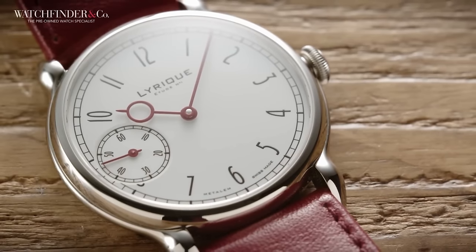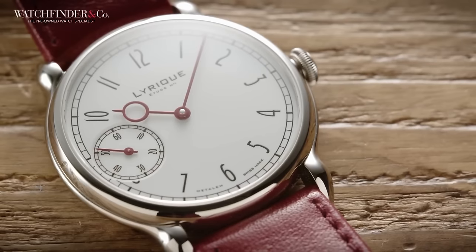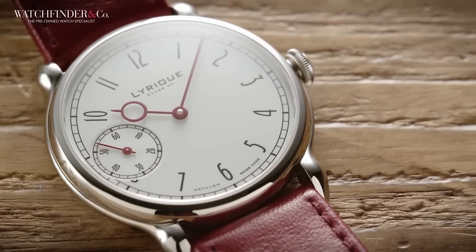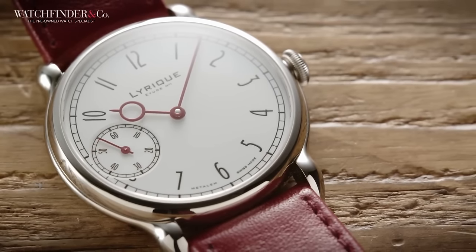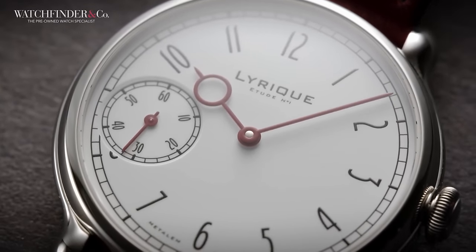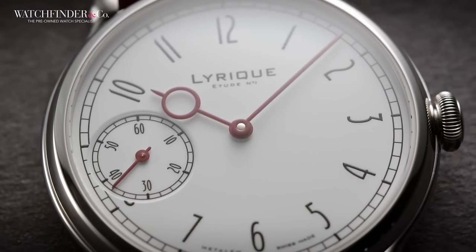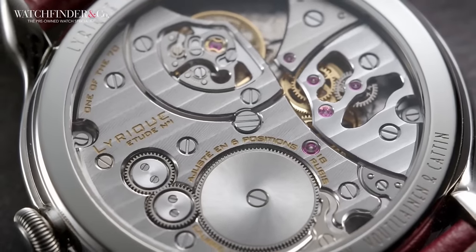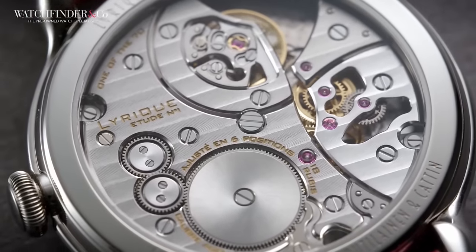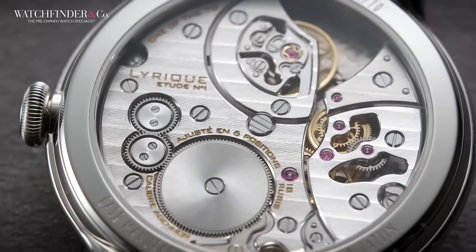If you want something done right, you've got to do it yourself. That philosophy was taken to the extreme by a Facebook watch group led by Bill Sanders, who decided they'd had enough of paying watch manufacturers big bucks for their watches. So they gathered together, about 50 of them, and decided that it would be a perfectly feasible and not at all ridiculous idea to design and build a watch together. It's hard enough for two people to pick what to watch on TV, let alone get the internet to agree on something, but yet they persisted.